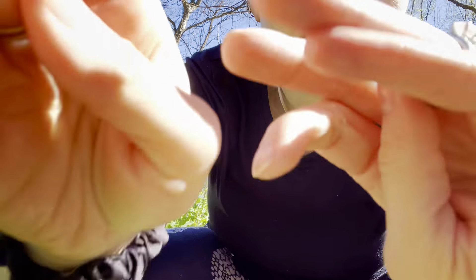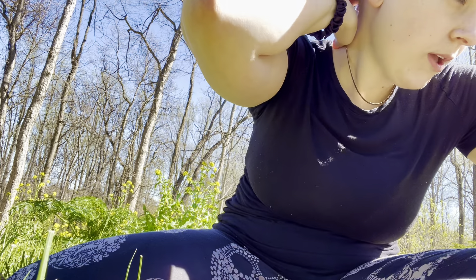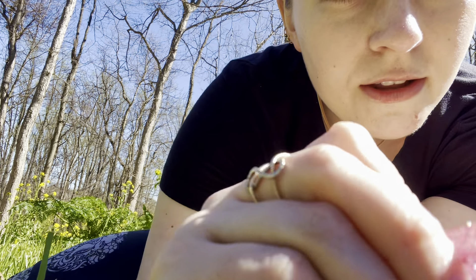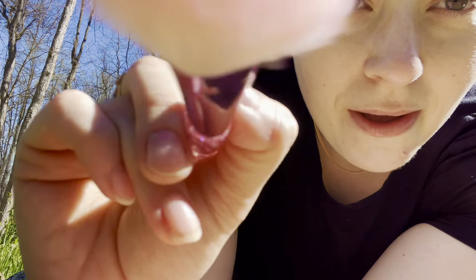I'm gonna be doing a spring series and this is the first part of it. There's gonna be lots of outdoor ASMR like this in the series. I've already found a little brook and I'm gonna be filming by the brook as well for some nice water sounds. I am just going to use a brush and brush the rest of that moisturizer in. You're gonna hear the grass because I'm moving it as I put my hand down.